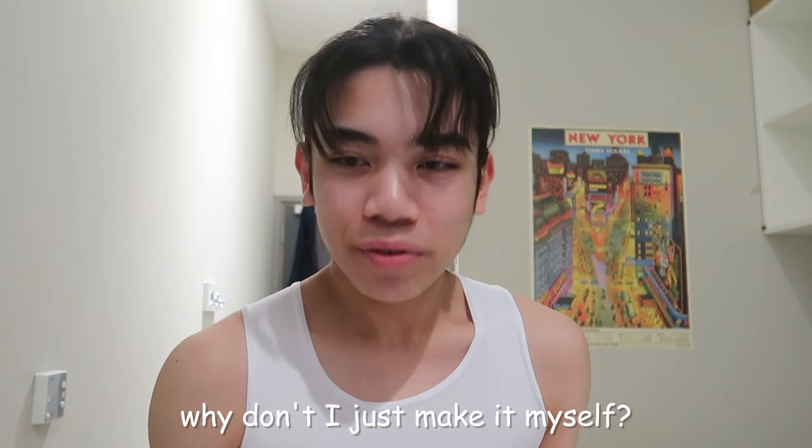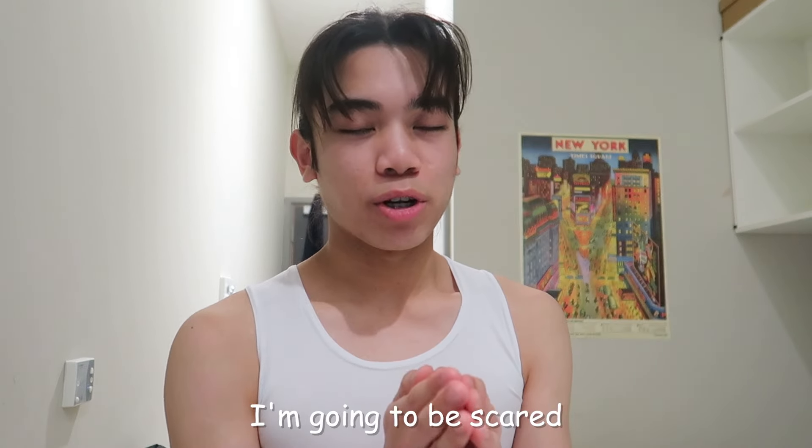Hello people of the universe, what is up? Hey guys.